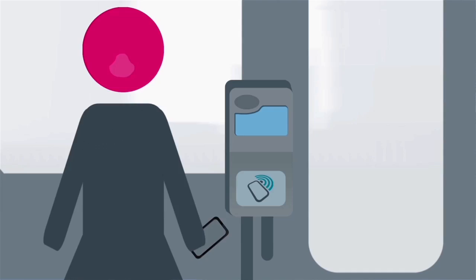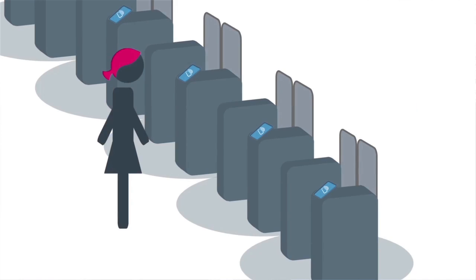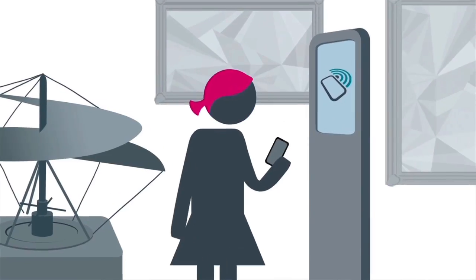Today we know that an NFC smartphone can be used to make micropayments in any store that subscribes to the service. Without needing to hand over any cash, to pay for a subway or bus ticket, download an audio guide directly on your smartphone, and much, much more.